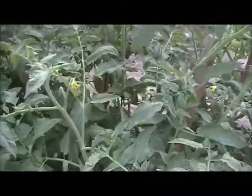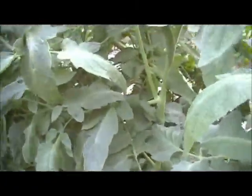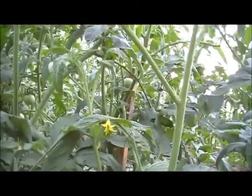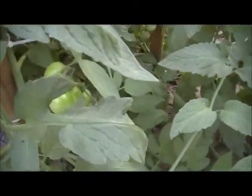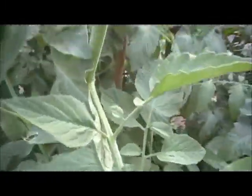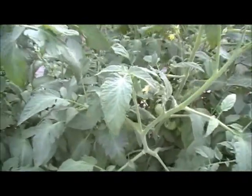The tomato plants — if you remember the last time I showed them, they were probably about a foot tall somewhere along in here, and they were a little spindly. Now you can see they're covered in blooms and loaded with tomatoes. There are some that are pretty fair-sized, and a lot are still small, but they will grow and will be coming in in a few weeks.